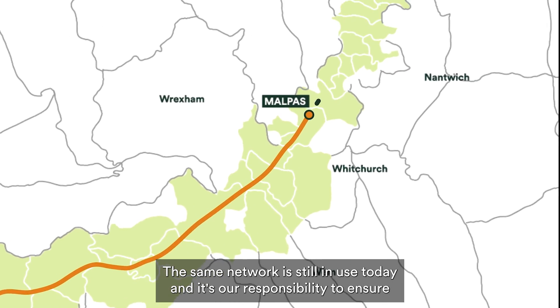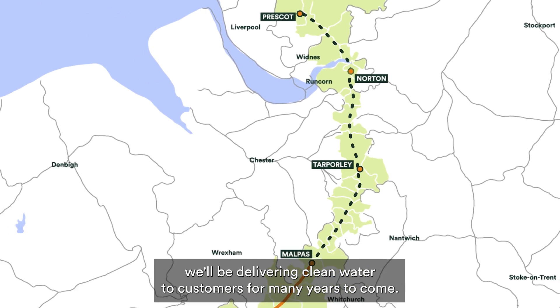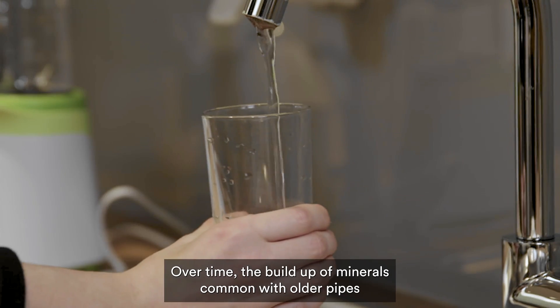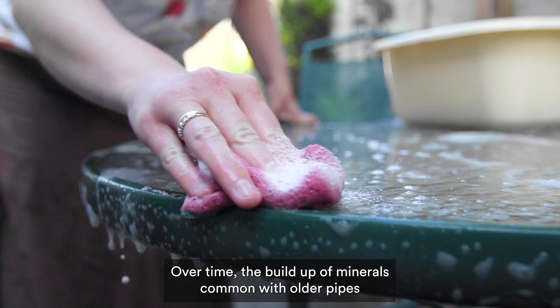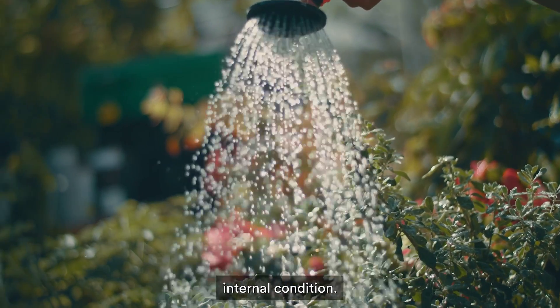The same network is still in use today and it's our responsibility to ensure we'll be delivering clean water to customers for many years to come. Over time, the build-up of minerals common with older pipes can sometimes cause water to become discoloured and affect the pipes' internal condition.